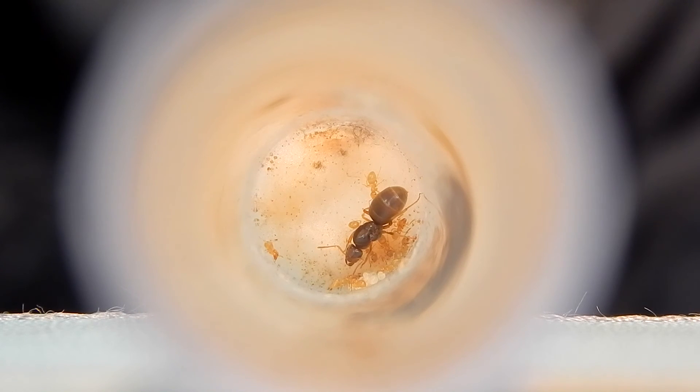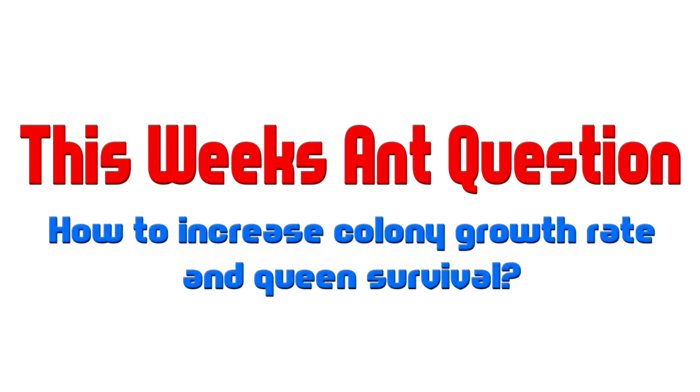Yeah guys, she's doing really well. I'm so glad to be back and uploading videos again, and I hope you like the footage. This week's ant question is: how to increase colony growth rate and Queen survival rate — left by one of my subscribers a few weeks ago. Every week we're going to answer one of those questions, so this is the question for this week. Please leave your comments below on the best possible answer. I'd say: plenty of protein, honey, water, and sugar water. Anyway guys, thanks for watching and I'll see you next week.